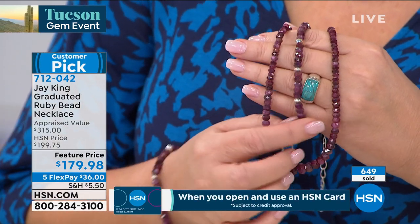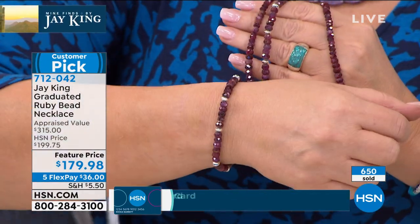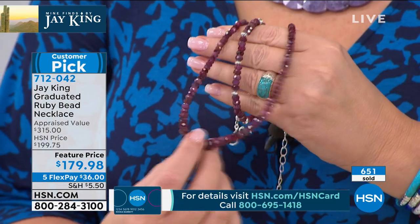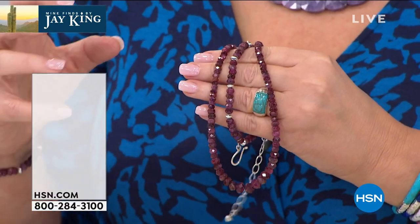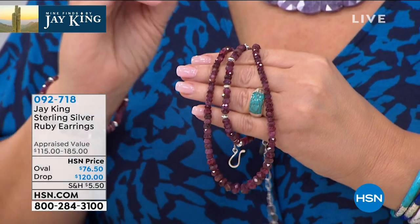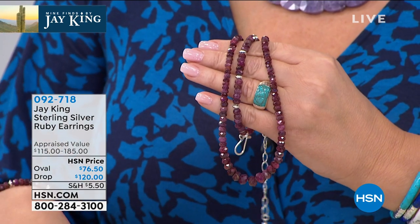So different, so special. We do have a matching bracelet, and the bracelet's fabulous — available for $120. This necklace should not be $179. I mean, the appraised value is $315. I honestly do not know where you would buy this for $315 anywhere, ever, let alone today on HSN. Almost $700 gone.